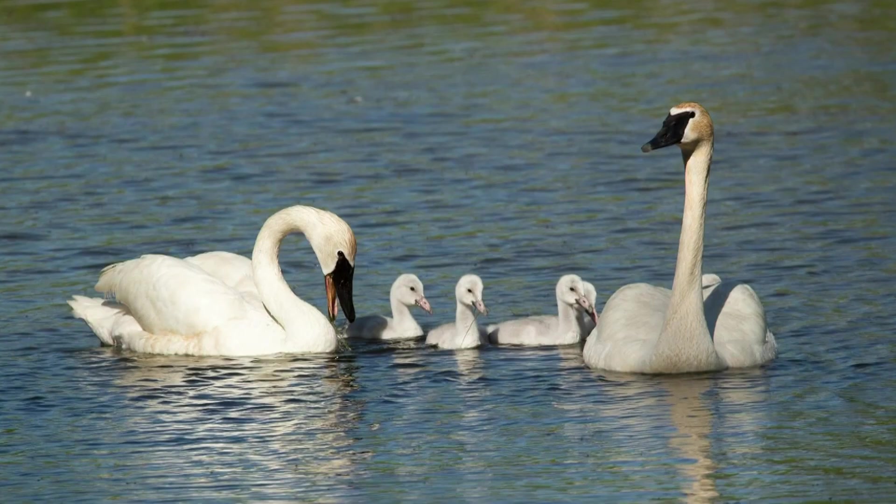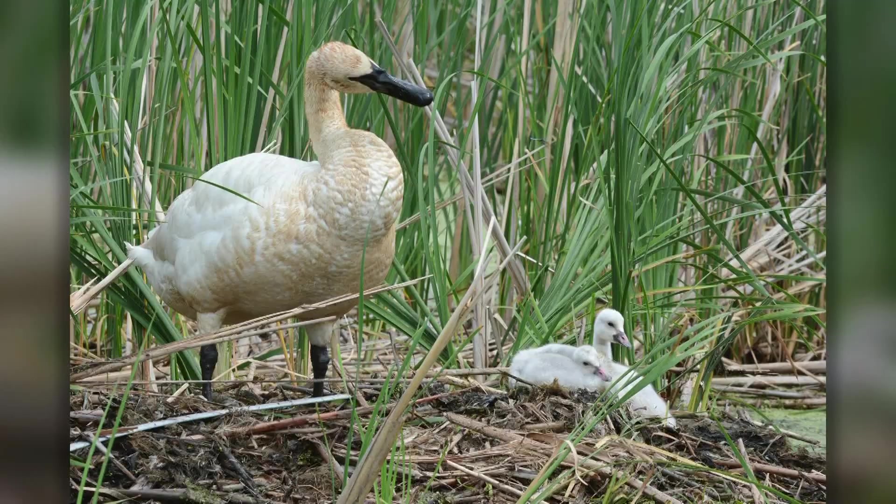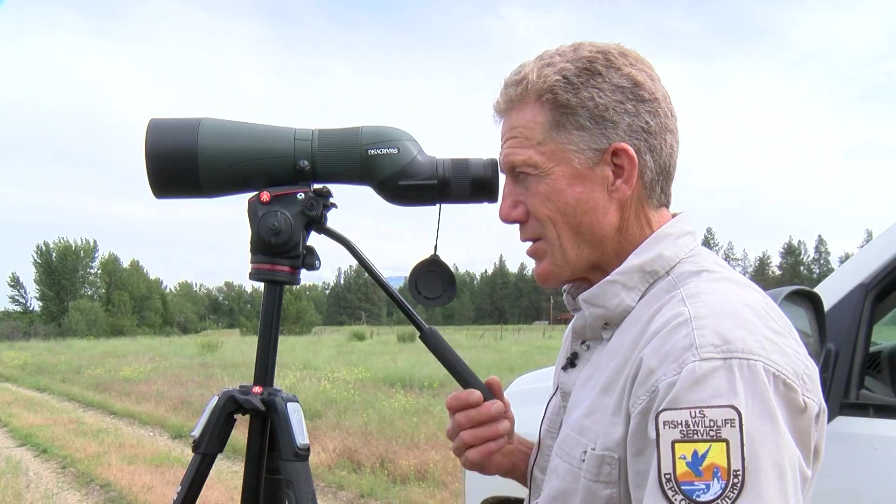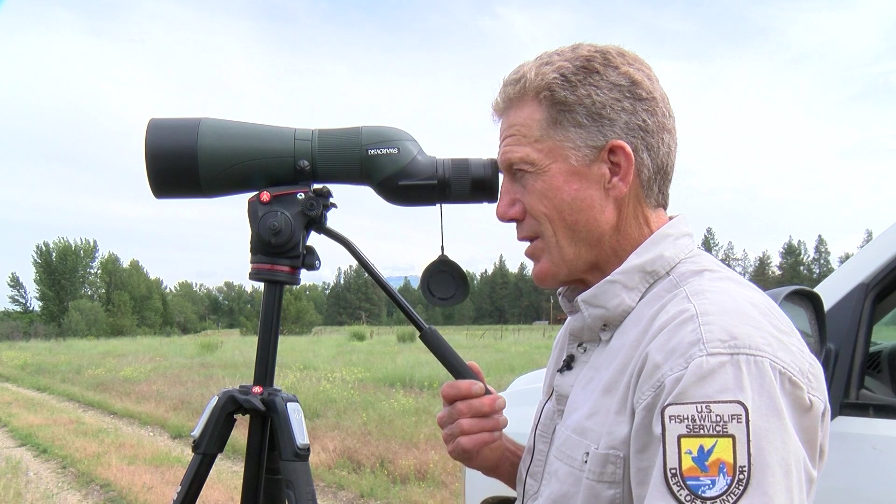These are stock photos of what a cygnet looks like up close. So cute. But nature can break your heart. Last year, of the six, I know two of them succumbed to avian influenza, and a third died as well.